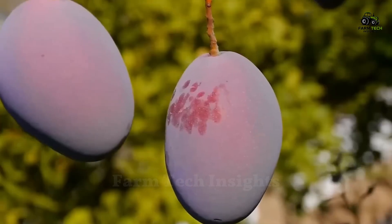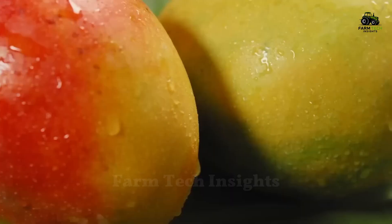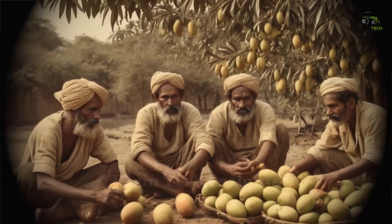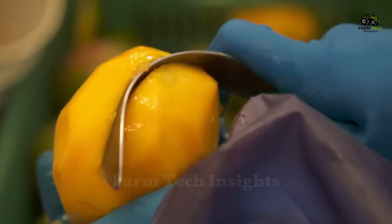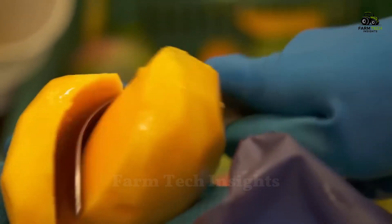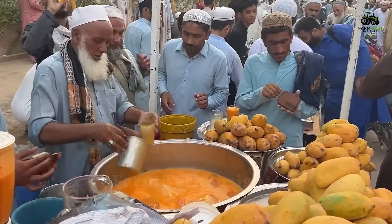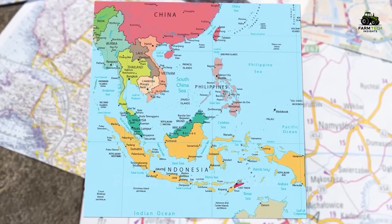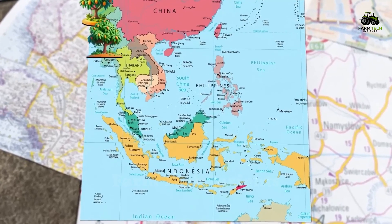Mangoes are a tropical fruit with a history spanning more than 4,000 years, originating in the South Asian region, especially present-day India. It is not only a nutritious fruit, but also a cultural symbol in many civilizations. From India, mangoes spread to Burma, Malaysia, and followed Arab traders to the Middle East and North Africa.